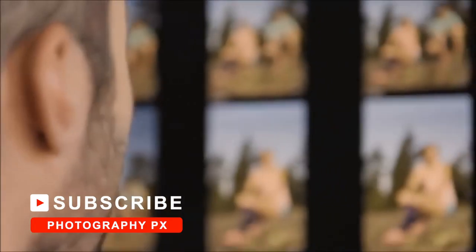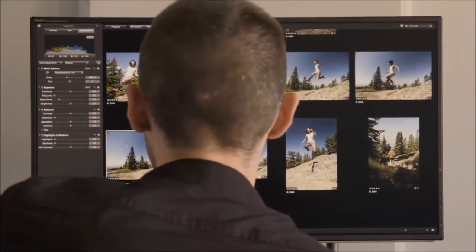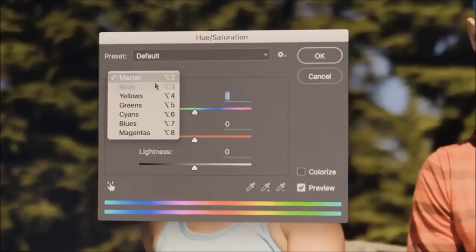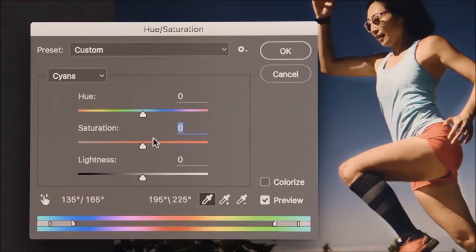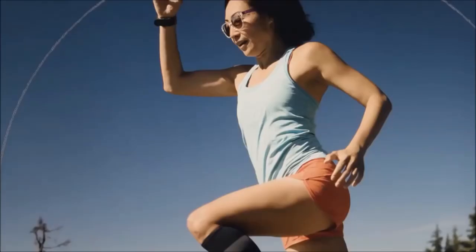Coming in at number 4, Asus's ProArt PA329Q. It is the company's flagship for color accuracy and an excellent option for editing photos. It's a 32-inch IPS panel with 4K UHD resolution, HDR, and 10-bit color. Unlike rivals, it supports 100% Adobe RGB, making it the first from Asus to boast this particular feature. Each device ships with full factory calibration, and it also supports the larger Rec.2020 gamut, while having a blue light filter, picture-in-picture, and a 90-degree portrait orientation option. Overall, it's a strong contender for those desiring a wide gamut, excellent accuracy, and contrast ratio monitor, and its performance doesn't disappoint.